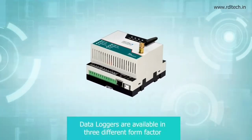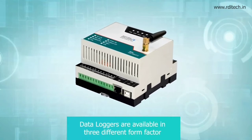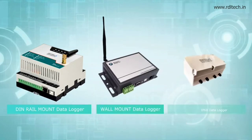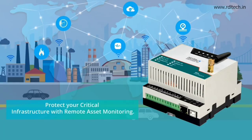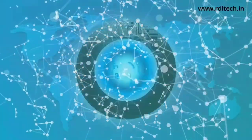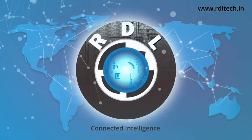Data loggers are available in three different form factors: Din Rail, Wall Mount, and IP68. Protect your critical infrastructure with remote asset monitoring. RDL Technologies. Connected Intelligence.